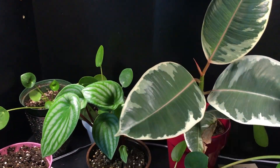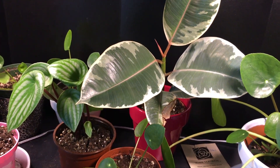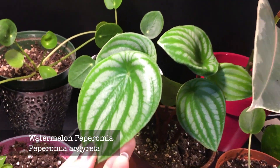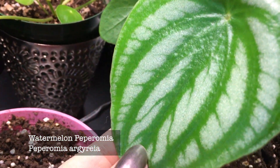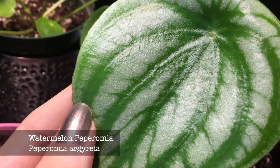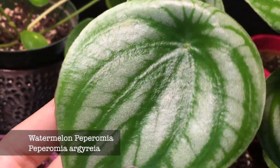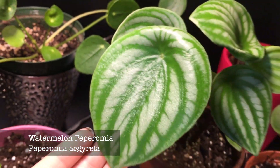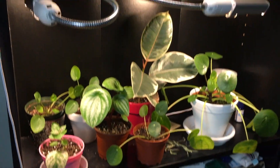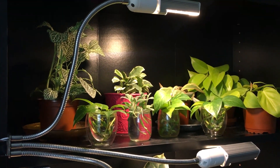I got this one recently — it is a watermelon Peperomia. I don't know if I can pick it up on camera but the leaves are sparkly — they look like glitter. It's so pretty, it's amazing. I really love this one. That's pretty much it for my shelf.